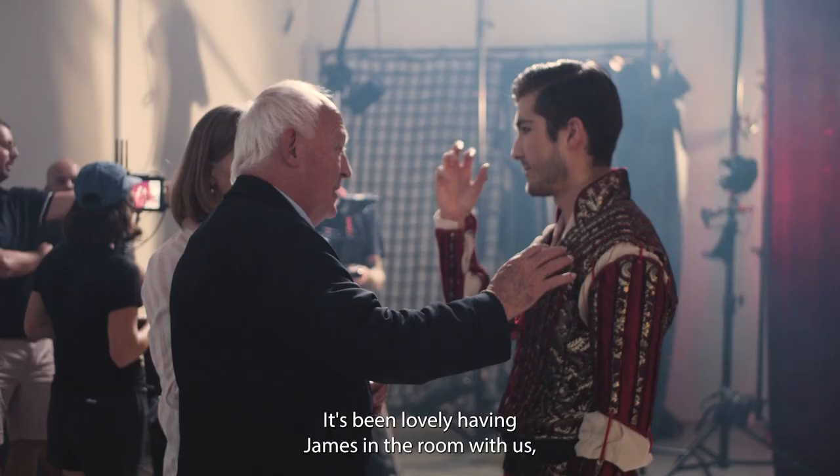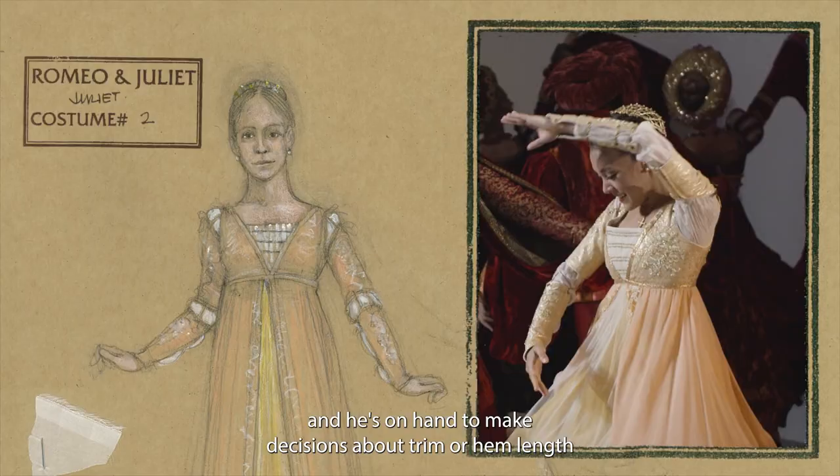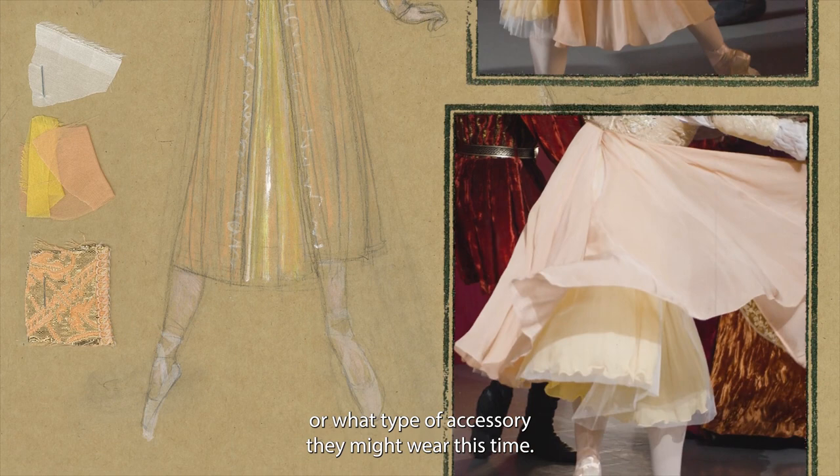It's been lovely having James in the room with us, because of his original design he's come back in and he's on hand to make decisions about trim or hem length or what type of accessory they might wear this time.